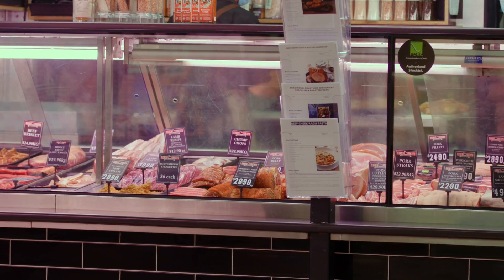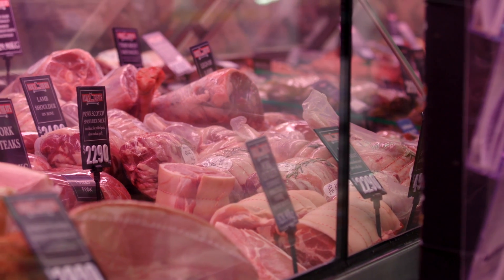Wowie, look at all of this beautiful meat — dry aged goodness. I could be led astray here, but I'm going to stick to the original plan. I'm going to get some rump steak and make a beautiful Asian salad.